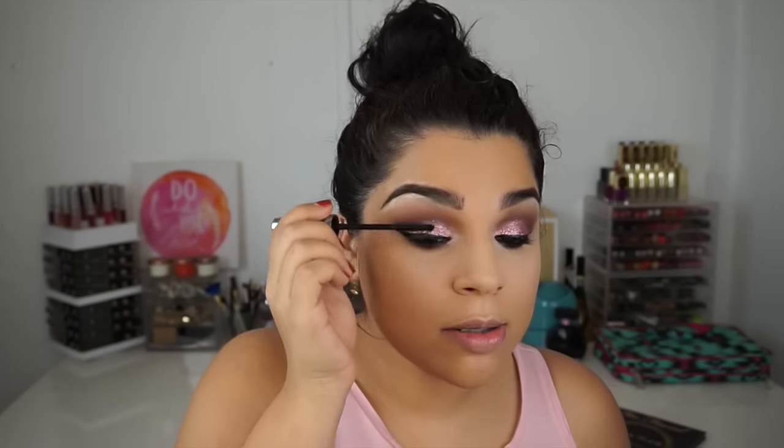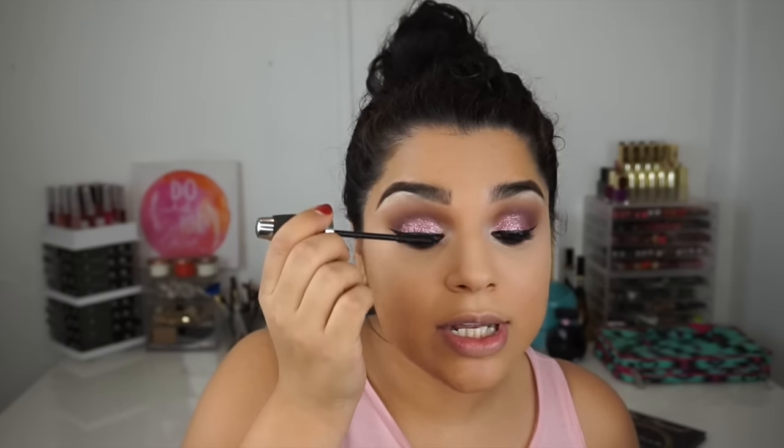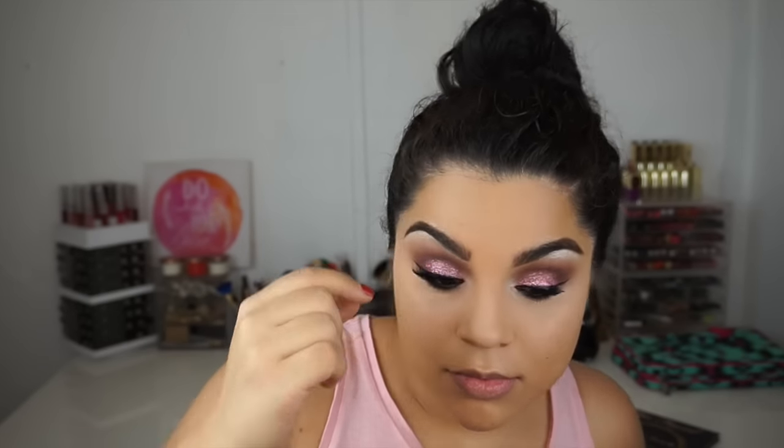For mascara I'm going to use IT Cosmetics Hello Lashes — I really love this mascara, it's pretty bomb. Just adding a light layer since we're going to use false lashes. Now I'm going to pop on our lashes; I'm using Bella from Coco Lashes.